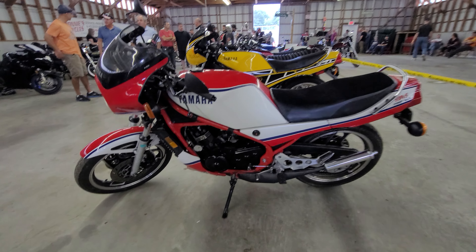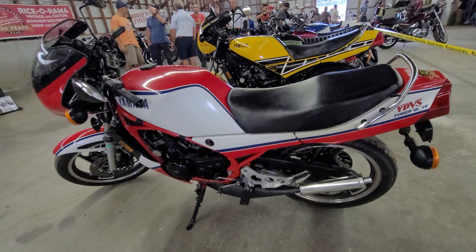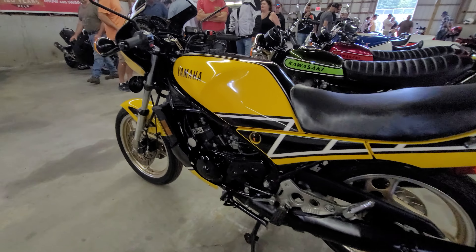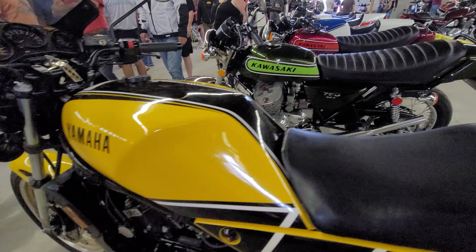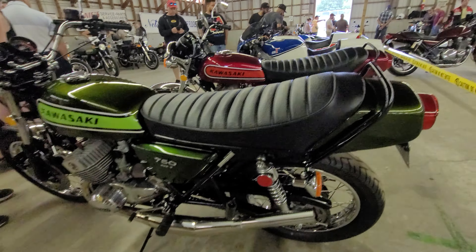We're at two-stroke Central here at Rice-O-Rama. Some beautiful bikes here. It's a red and white RZ350. We got a yellow and black RZ350 Yamaha. This beautiful Kawasaki Mach 4 H2.